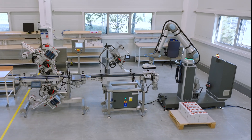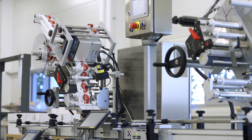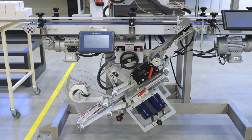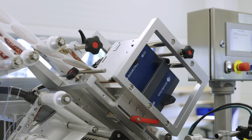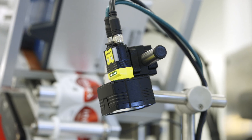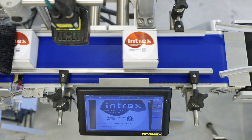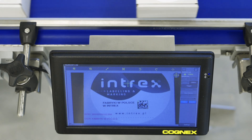The line shown in the video is just an example. It consists of an integrated top and bottom labeling system. Domino thermal transfer printers are installed on labeling heads, and Intrex is a sole distributor of these printers. The vision system for label checking verifies legibility of the 2D code, but it can also perform template recognition or check for text correctness.